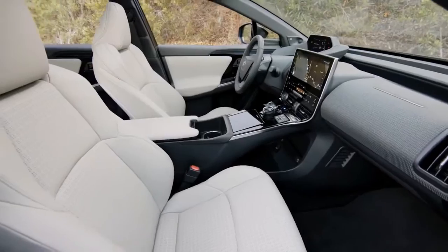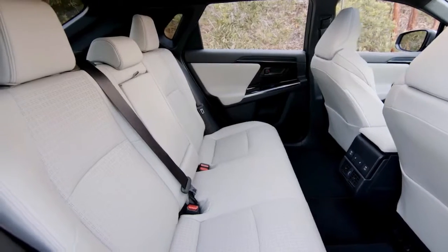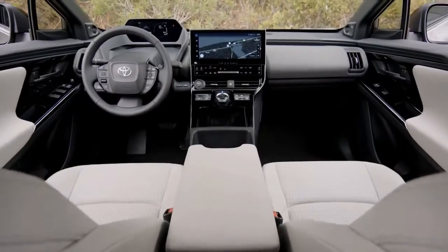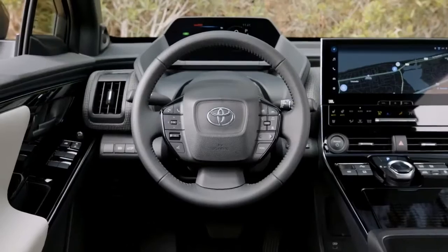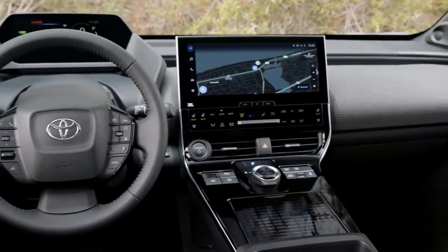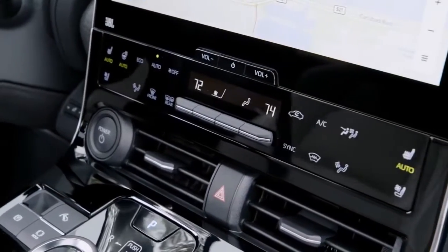Inside, the BZ's interior is Prius evolved. It builds on that car's functional, straightforward layout, with a similar smattering of generic materials. The center console consists of fingerprint-prone piano black plastic, and the dash uses an expansive amount of grey and black. This arrangement feels downmarket compared to the aforementioned cars above, in addition to other favorites like the Hyundai IONIQ 5.